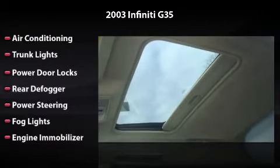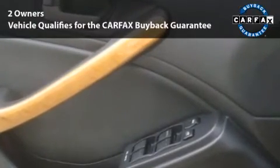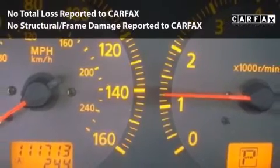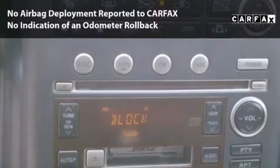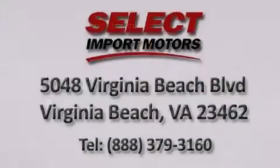This is the vehicle you've been dreaming about. This car is qualified for the Carfax Buyback Guarantee. With its four-wheel disc brakes, driver and passenger airbag, and four-wheel ABS, this vehicle has the features to protect you and your passengers.